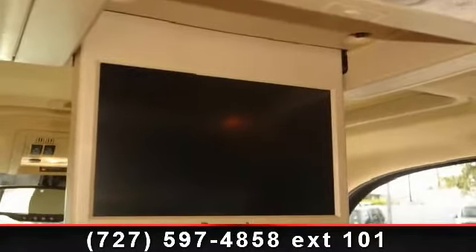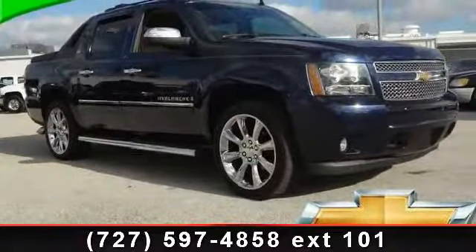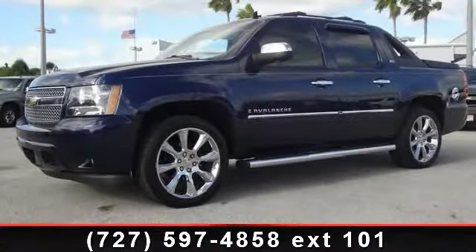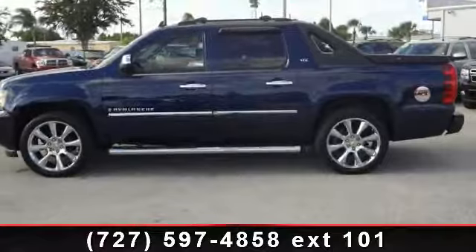Additional features include rain-sensing intermittent windshield wipers, power windows with driver express down, and content theft alarm. This vehicle shows low mileage and has a smooth ride. This car won't be available much longer — call now to schedule a test drive at our dealership.